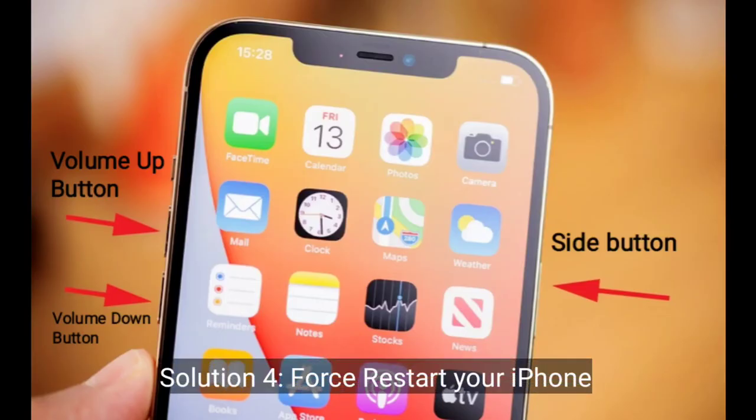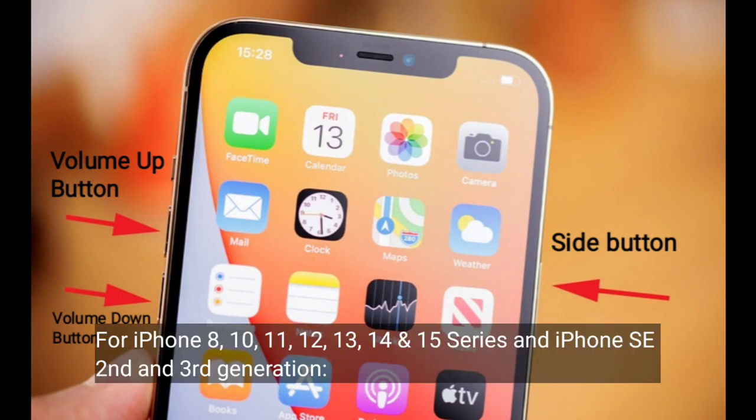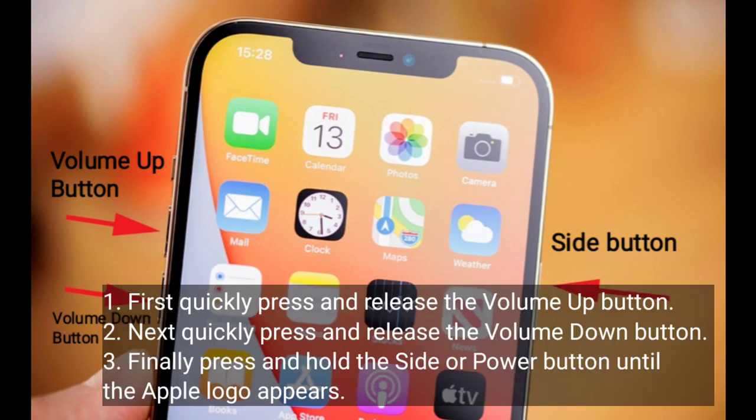Solution 4 is to restart your iPhone. For iPhone 8, 10, 11, 12, 13, 14, and 15 series, and iPhone SE 2nd and 3rd generation: first, quickly press and release the volume up button. Next, quickly press and release the volume down button. Finally, press and hold the side or power button until the Apple logo appears.